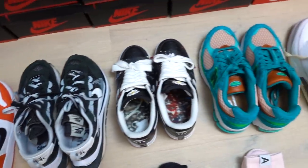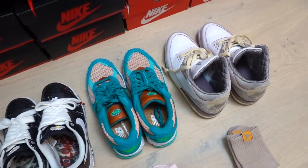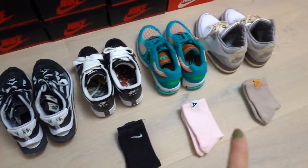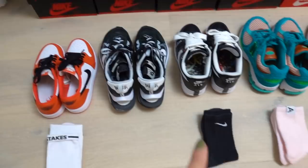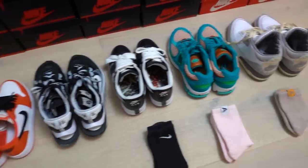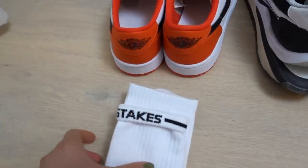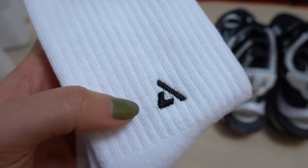I'm filming my current sneaker rotation for Instagram today, so I thought I'd quickly show you guys. I have my socks laid out for what socks I want to wear with the sneakers for the video. You guys know I love a pair of good socks, and I just got the new Apothecary 3.0 socks.